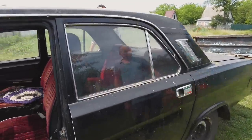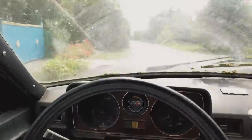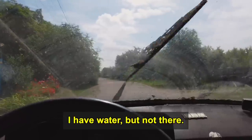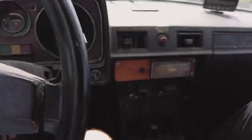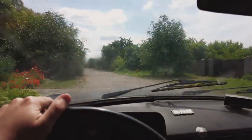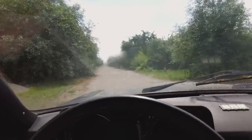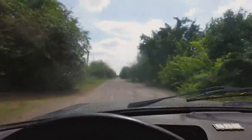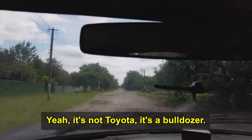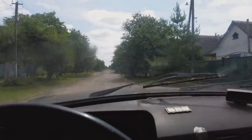It consumes 12 liters of fuel. The heating doesn't seem to work — no hot water. We're trying first gear. This is not a Toyota — it's like a bulldozer, but it's very comfortable, very soft.